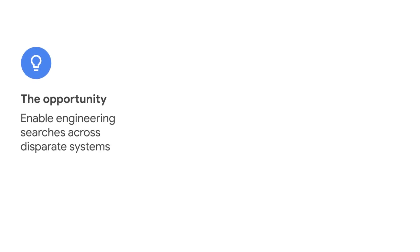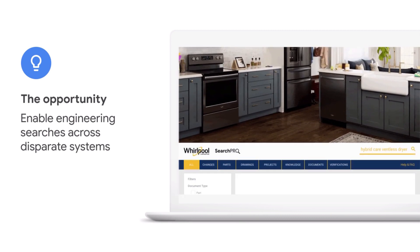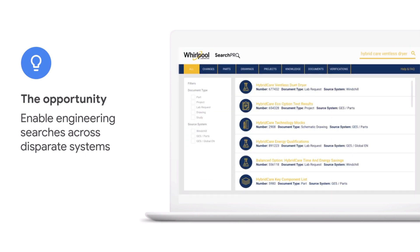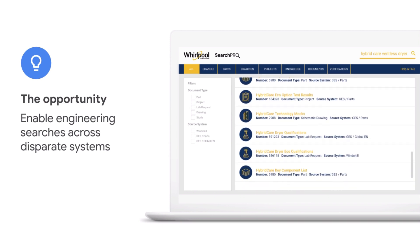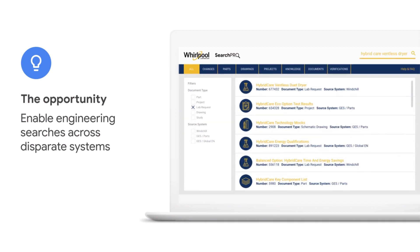We had a couple of different use cases that we wanted to solve, and one of which was very engineering-centric that we called Search Pro. What it does is it takes a look at all of the engineering data that's in a bunch of different systems and fronts it so that the end user has one place to go to get to all that information.